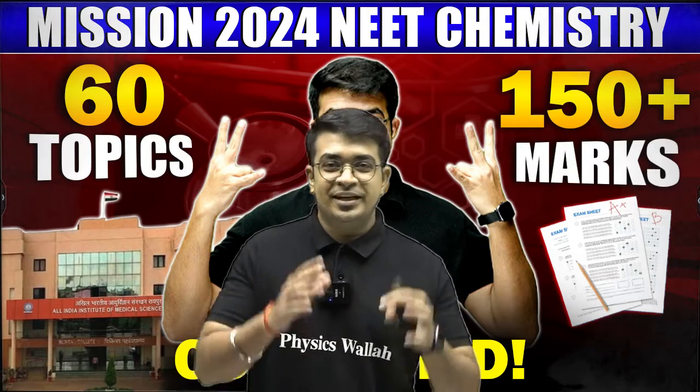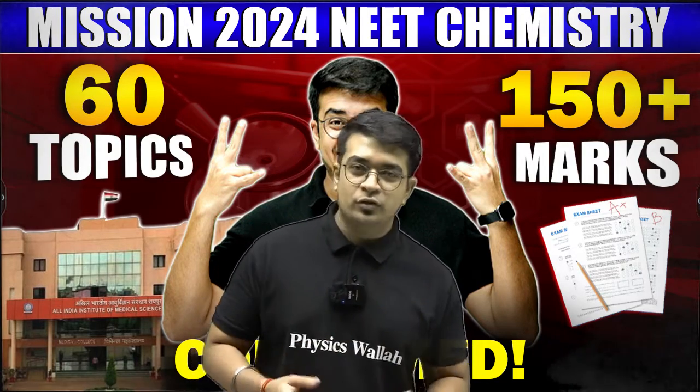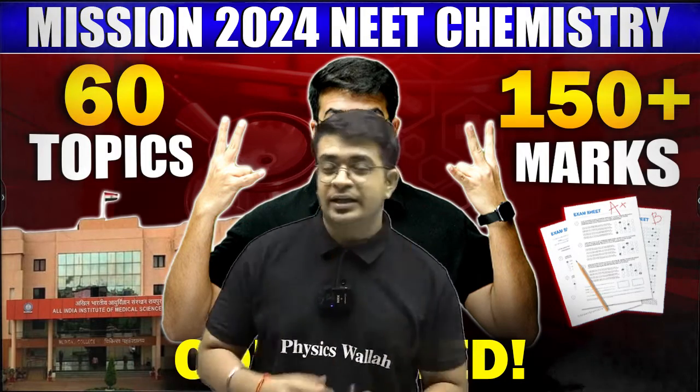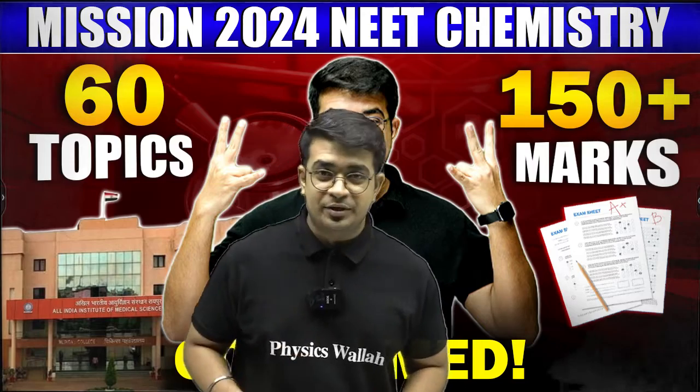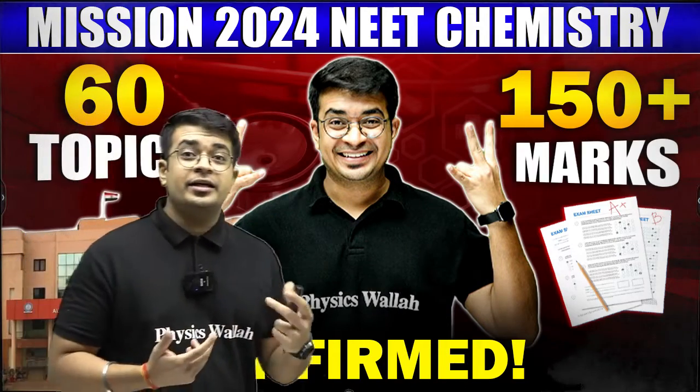This is my hundred percent assurance. If you are focusing on these topics, you are definitely going to score well in the chemistry part of the NEET examination. Let's start with the first part: the inorganic chemistry analysis.